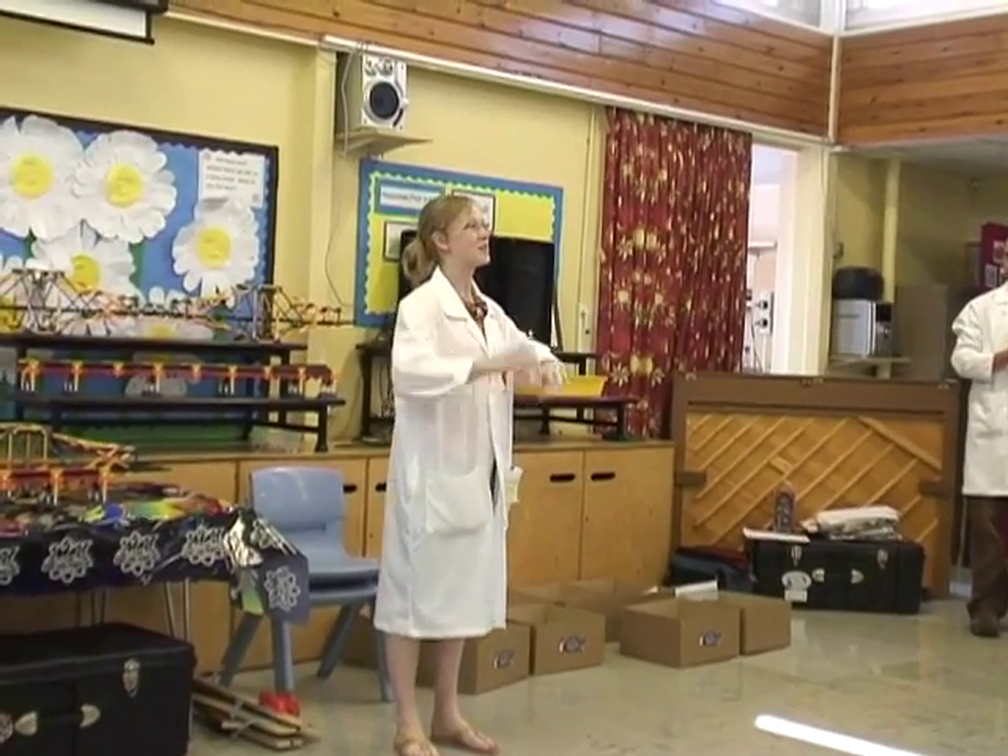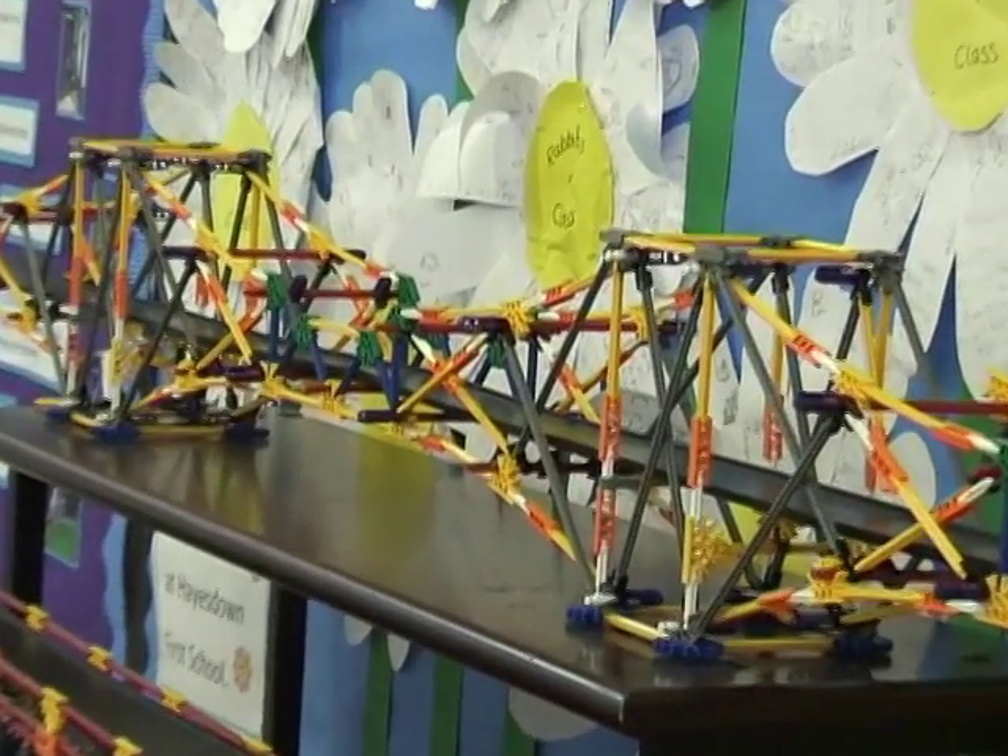I'm Loopy Laura and I'm a mad scientist, and hopefully we're going to have lots of fun doing mad sciencey things today. So today we are going to learn about bridges.